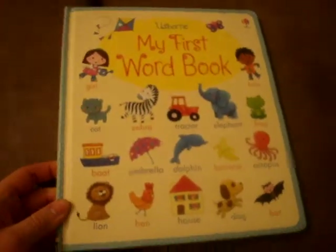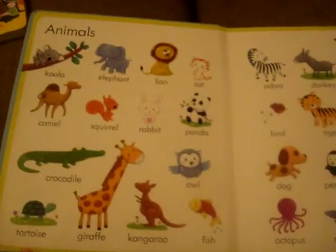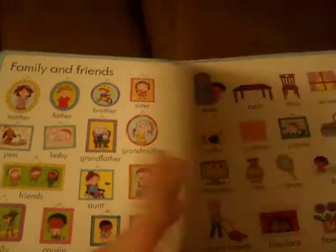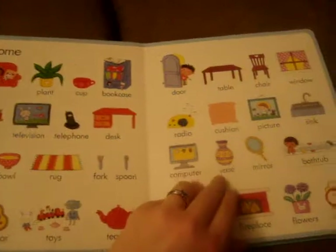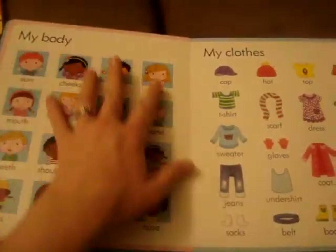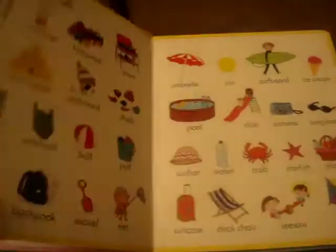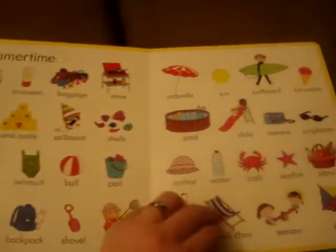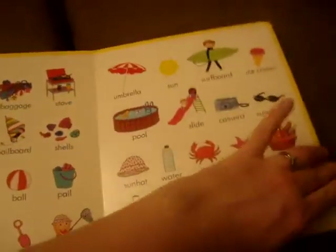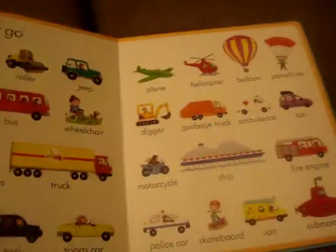Right along those lines we also have these word books, which are full of animals, food and drink, family and friends — just learning how to name things. This one is a little more generic and the pictures aren't quite as vivid, but there's a lot in it. And again this is one of my daughter's favorite books for bedtime. She loves to go through it — she always looks for the bath, which is one of her favorites.